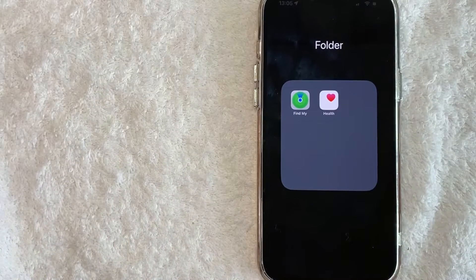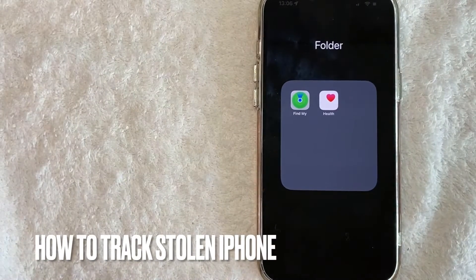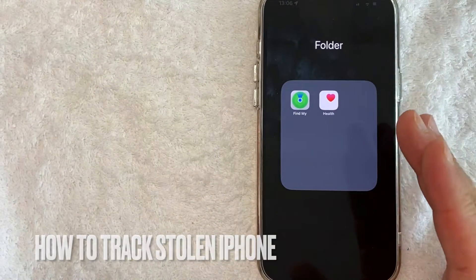Hey, welcome back guys. So today on this video, we are talking about stolen iPhones and more specifically, I'm going to try to quickly answer a question that I've gotten a lot recently, and that is: how do you track a stolen iPhone? So let's go ahead and talk about this.